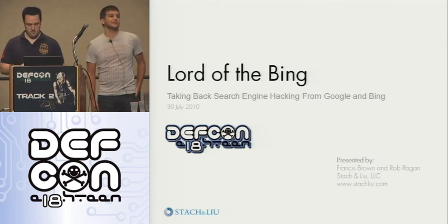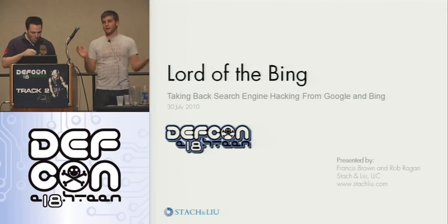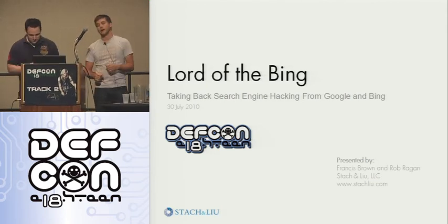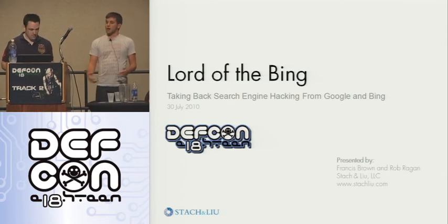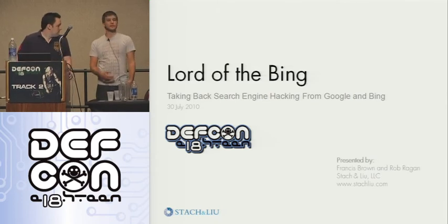Thanks for making it out today. There's a lot of people here. I hope you guys are ready to learn some very interesting things based on our research of search engine hacking. My name is Rob Regan. This is Fran Brown. We work at Stack and Lou doing security assessments. And we are the lords of the Bing.